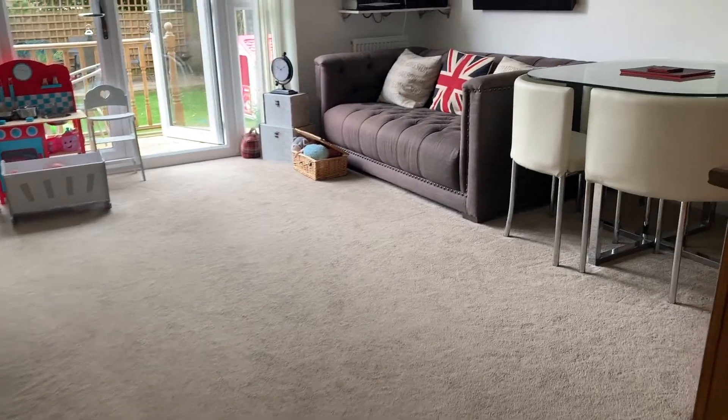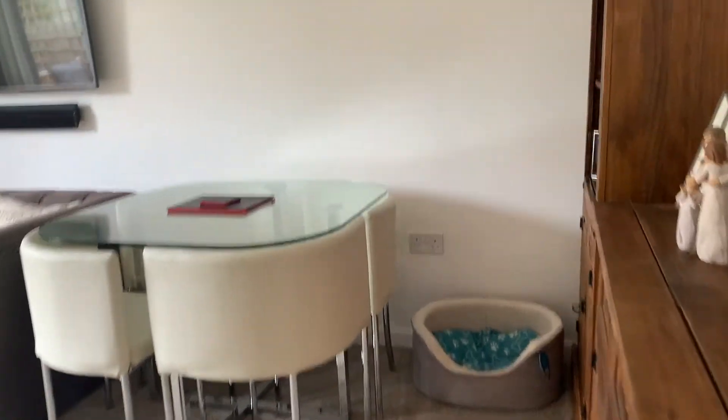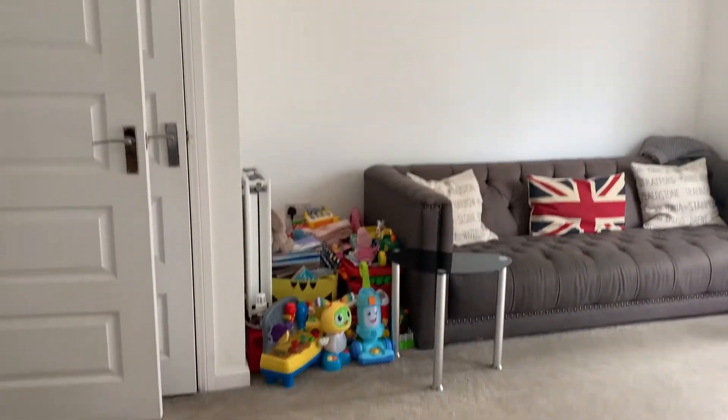Sometimes with new builds you don't really get that much storage area, but in this property there's an abundance of it. You've got extra storage in the bathroom, the hallway, and in the lounge diner. As you can see from the camera rolling over now, the lounge diner is a fantastic size. The kitchen is modernly presented and that completes a beautiful home.